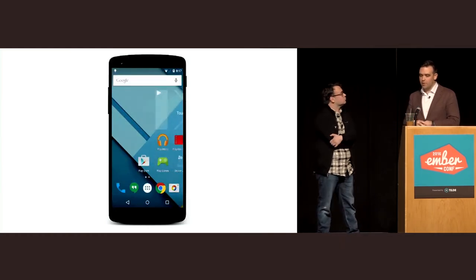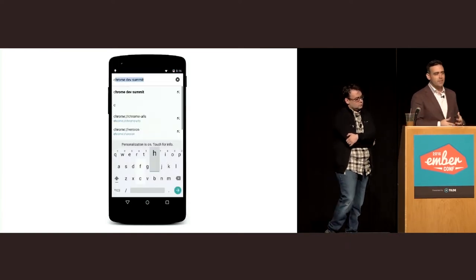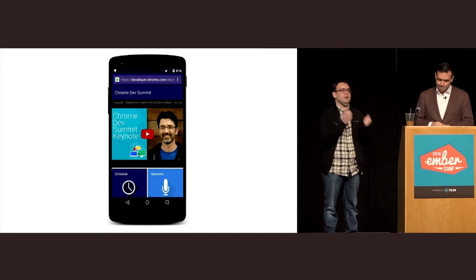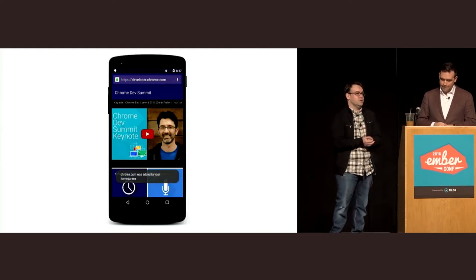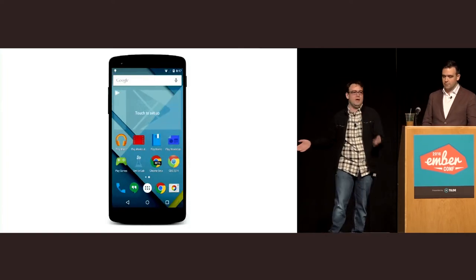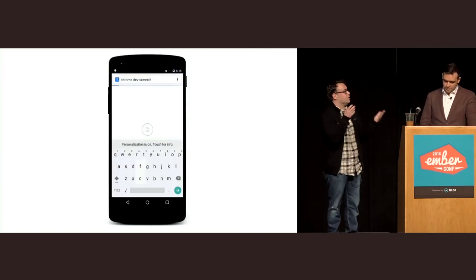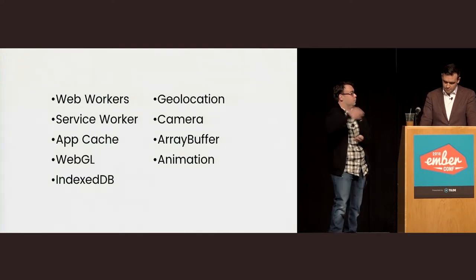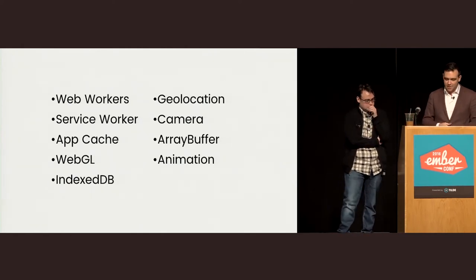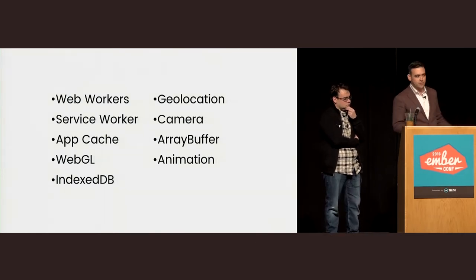App Cache and Service Worker let you make your application available so it launches super quickly, and combined with IndexedDB, lets you write an app that works offline. The more we take advantage of these features, the easier it is for the operating system to build a great user experience around them. On Android with Chrome, when you use a web app enough times, it says 'do you want to add this to your home screen?' and the web app gets to participate as a first-class citizen.